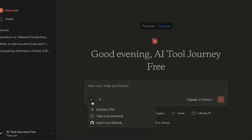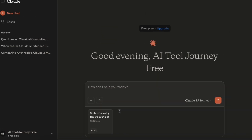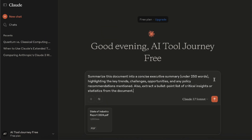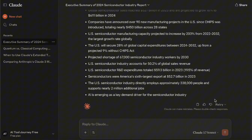Let's talk about the upload file feature. Here I upload a semiconductor industry analysis report. This report is pretty long, so I ask Claude to create a summary under 250 words and extract the key points in a list. This way we can quickly grasp what's inside a really long document.